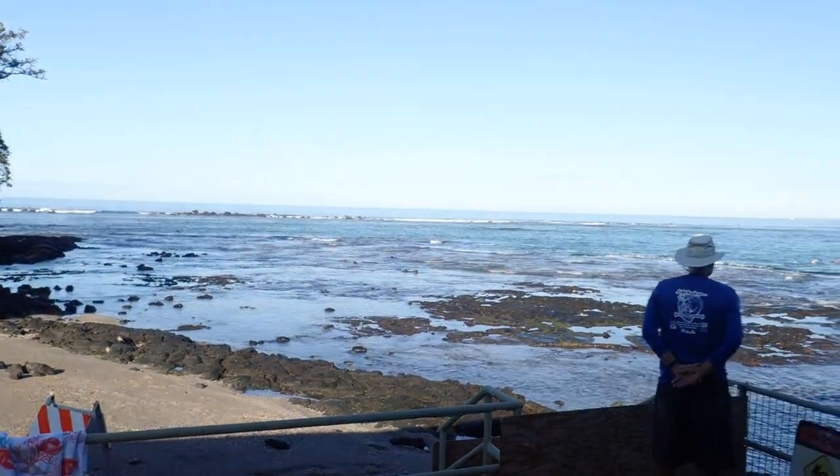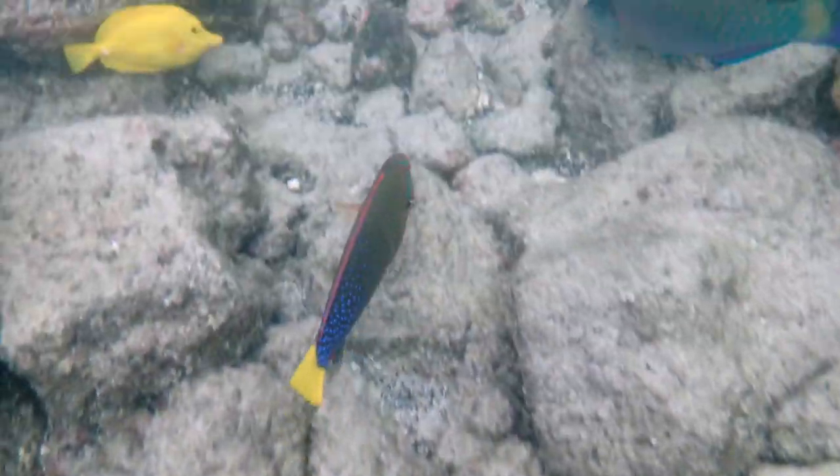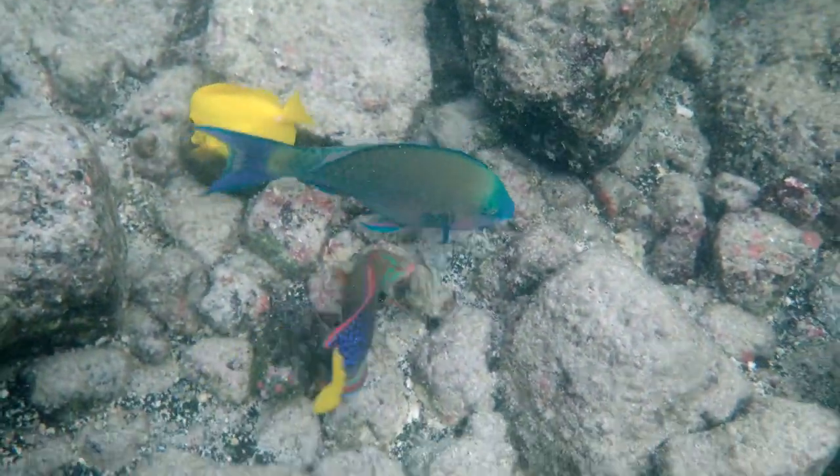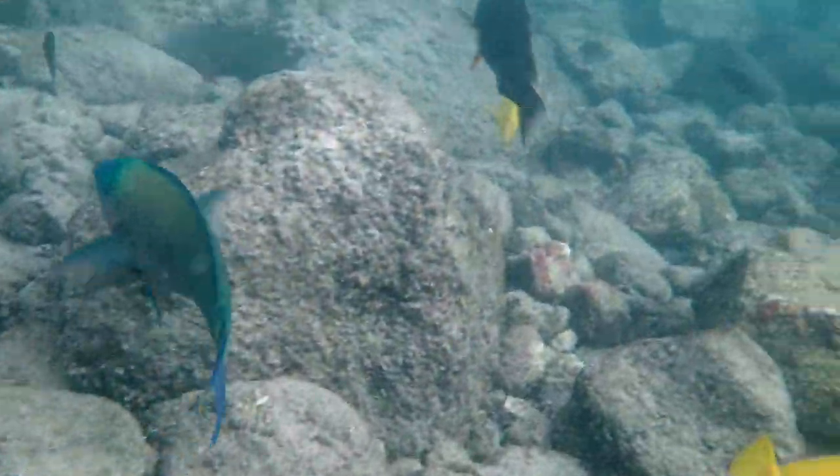We're at Kahaluhu today and it's high tide, so we're going to go see what's cooking out there. Here we've got a yellowtail coris and a pale-nosed parrotfish, one of the super males.